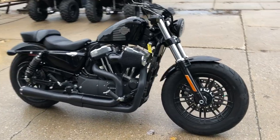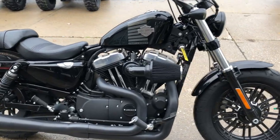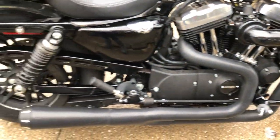Hey guys, Merrill of PowerSports.com here with another Sportster hitting the lot today. We've got over 45 Sportsters ready to go.